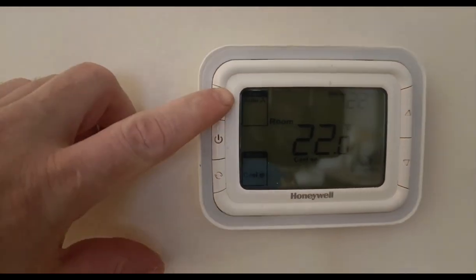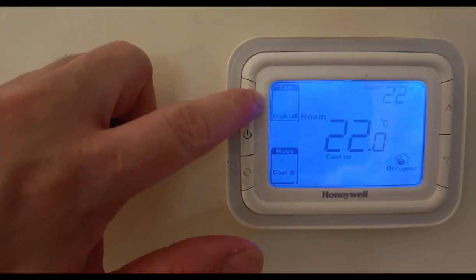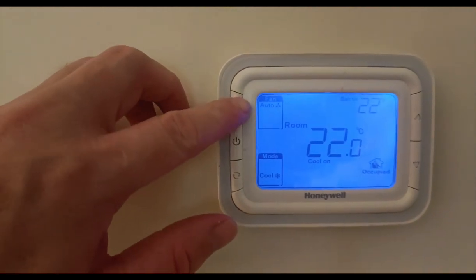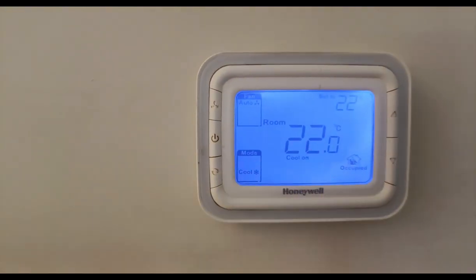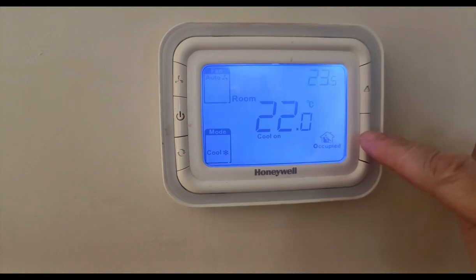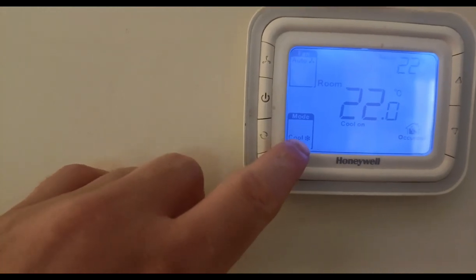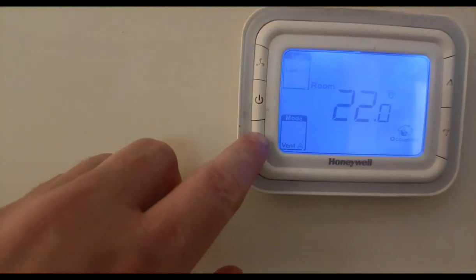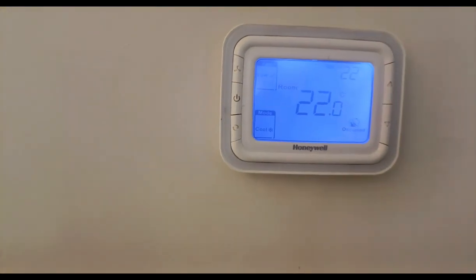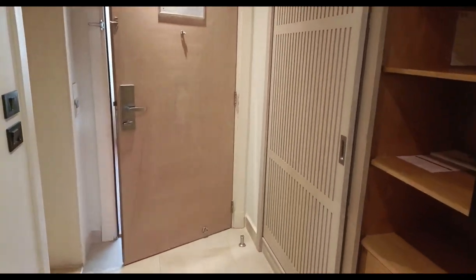The air conditioning system goes from auto to low, medium and high. I just have mine on auto or low, set at 22 degrees. You can also change between cool, vent and heat modes — let's keep it cool, this is Egypt! And that's the room tour over.